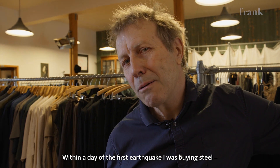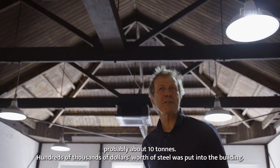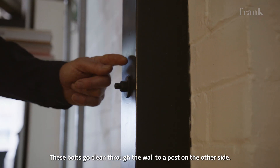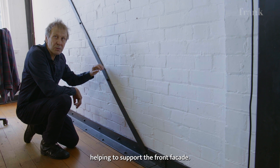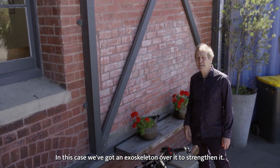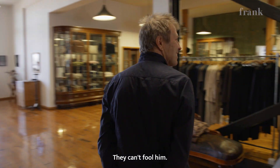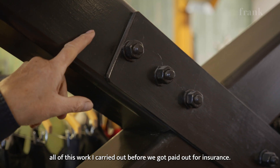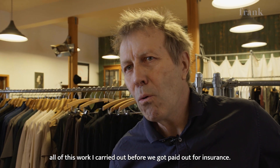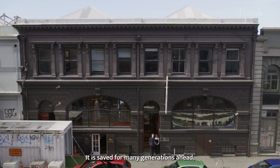Within a day of the first earthquake I was buying steel — probably about 10 tons, hundreds of thousands of dollars worth of steel put into the building. These bolts go clean through the wall to another post on the other side. This is holding the floor onto the brickwork. We've got an angle bracket here that's helping support the front facade, and in this case we've got an exoskeleton over it to strengthen it. This cross brace was put in after the February earthquake. All of this work I carried out before we got paid out for insurance. It has been saved for many generations ahead.